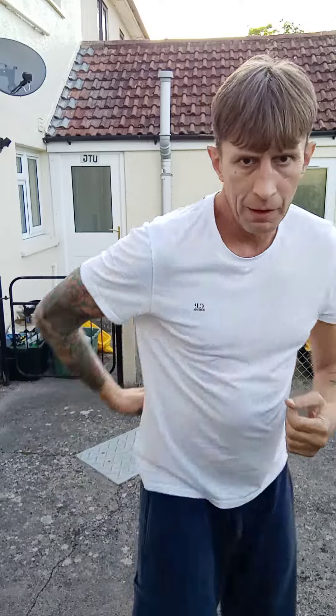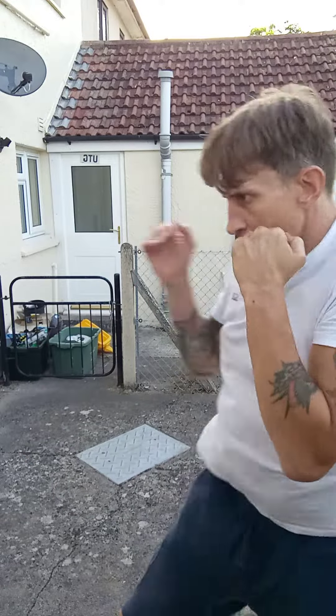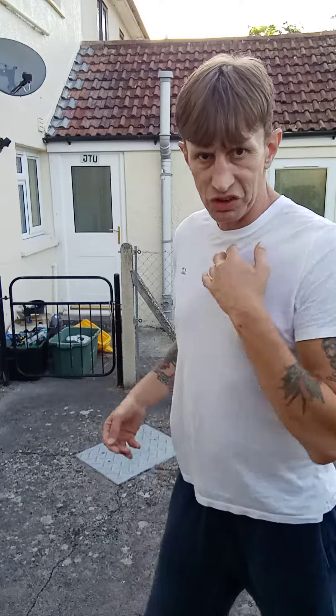My shoulder is protecting my chin when I throw the jab. For the backhand, I'm going to rotate — I'm going to use this as a hinge, slam the back door, and throw the backhand. My shoulder is protecting my chin.